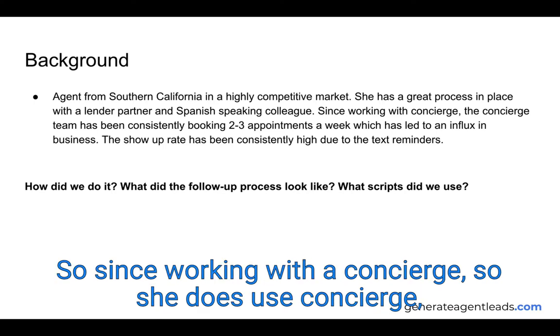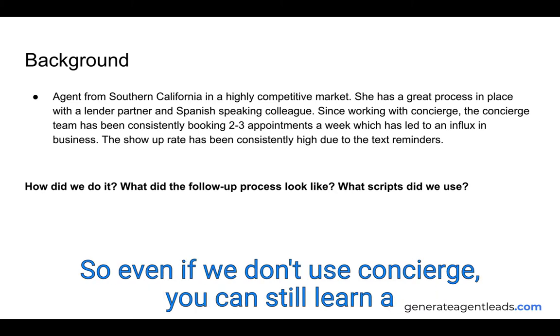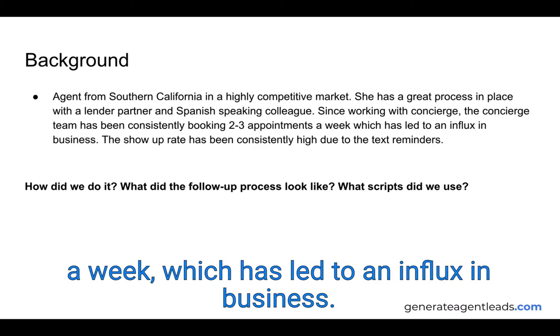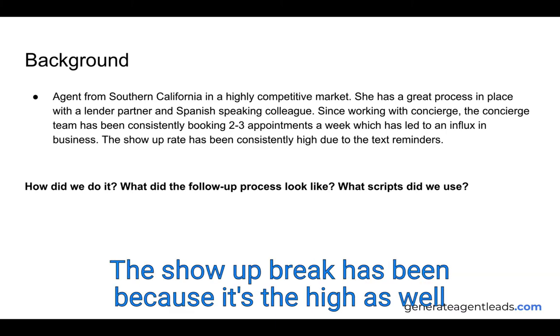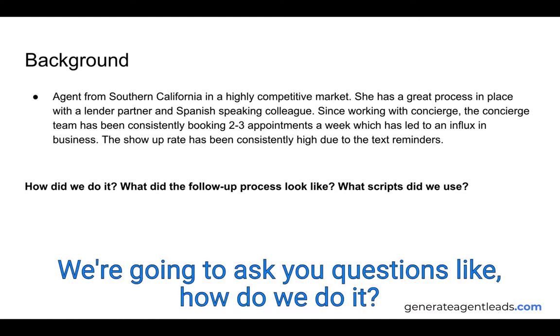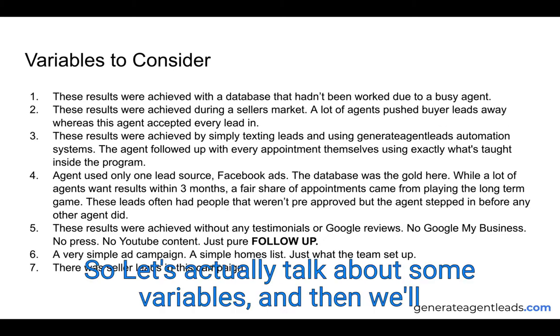She does use the concierge service, and we'll show you the exact processes in place so even if you don't use concierge you can still learn a lot from this. The concierge team has been booking two to three appointments a week, which has led to an influx in business. The show-up rate has been high due to text reminders. So let's talk about some variables, and then we'll go into the conversations.